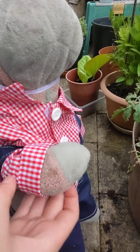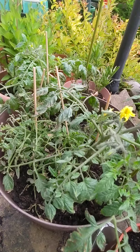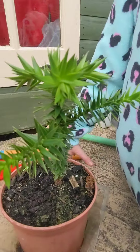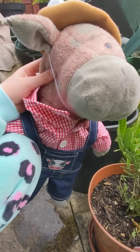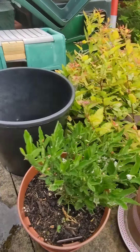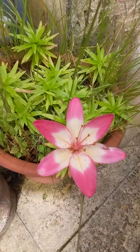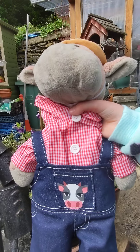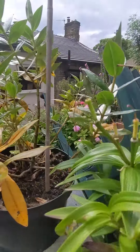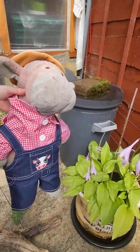This is a tomato plant. It has two flowers, and that means there might be two tomatoes. This is a monkey puzzle tree. These are winter cherries — they have orange balls on them. This is a lily. Here we have some heebies and some lees. And this is a hoster.